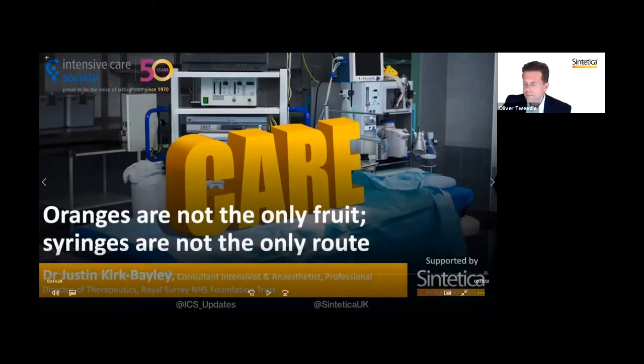Thank you for sharing your experience and personal story. Please keep the questions coming in, everybody — they will probably be answered during the course of the rest of the presentations, but please bring them in and we'll answer those towards the end. So our next presentation is from Dr. Justin Coke Bailey, consultant intensivist and anaesthetist. He is also the professional director of therapeutics. Justin's presentation is titled 'Oranges are not the only fruit — syringes are not the only route.'